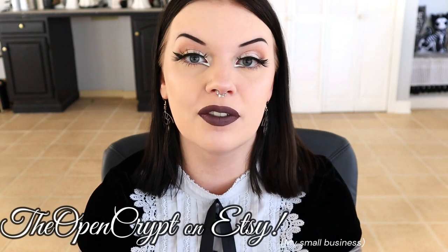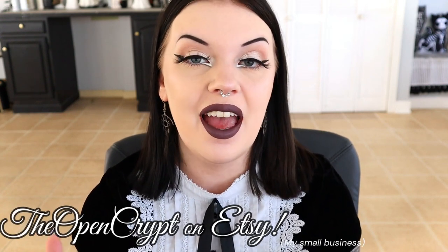Quick side note: I do have a small business, The Open Crypt on Etsy. Our website is no longer available but we do have Etsy products and new products as well. So if you want to check out my Etsy, I'd appreciate it, and if you give me a five star review, it would make my entire day. So thank you for any support on that. Let's get started with these disappointments.